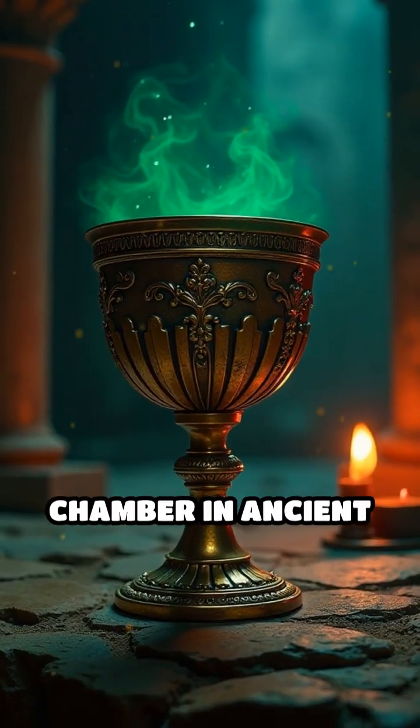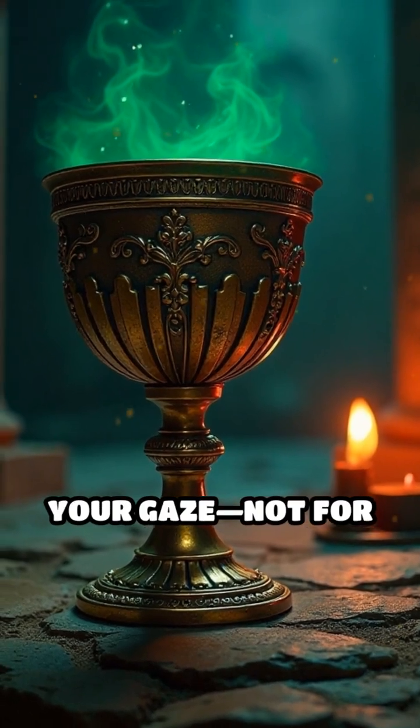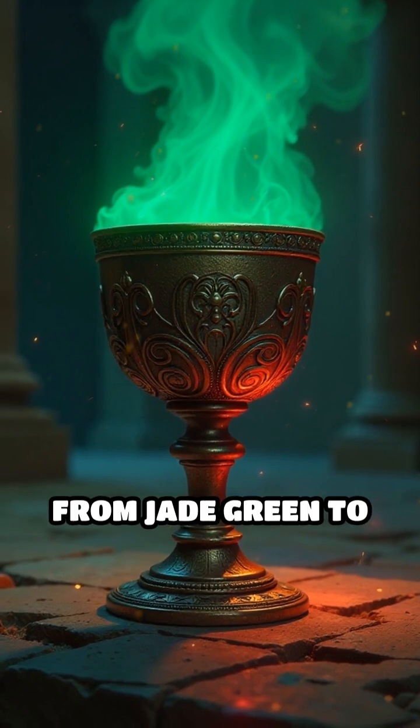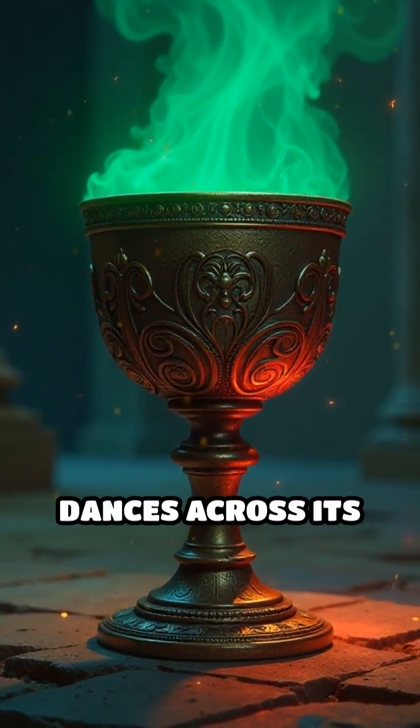Imagine stepping into a shadowy chamber in ancient Rome where a single goblet captures your gaze, not for its shape or size, but for a mysterious glow that shifts from jade green to a deep blood red as torchlight dances across its surface.